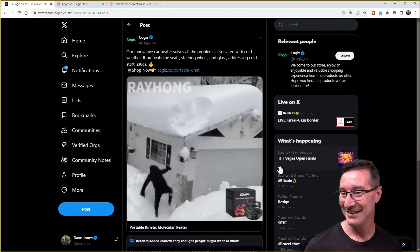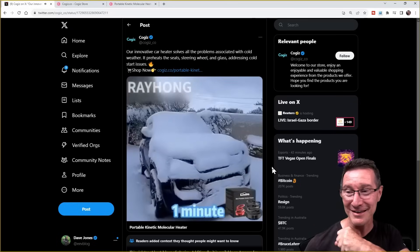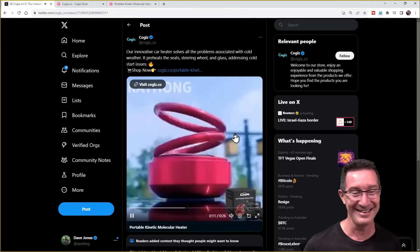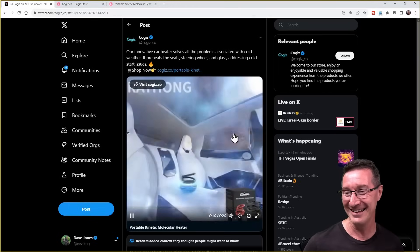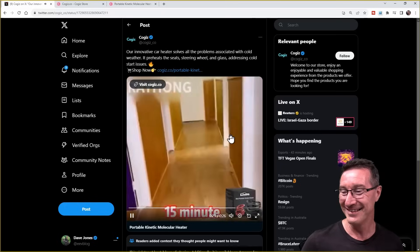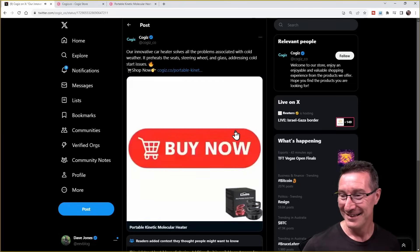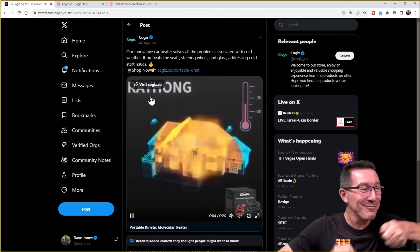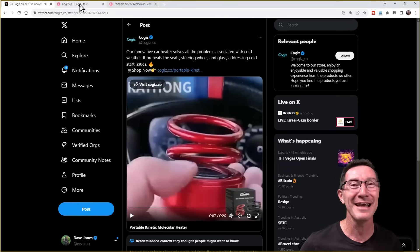The Mi Chico trademark portable kinetic molecular heater is proudly American-made, incorporating cutting-edge NASA technology. It effectively prevents water molecules from freezing and generates cozy warmth, capable of heating your home in just five minutes during those harsh winter months. Say goodbye to worrying about heating costs and that hefty annual electric bill. Additionally, it swiftly melts snow and ice from your house and car within 15 minutes. Anyway, it's complete and utter bullshit.